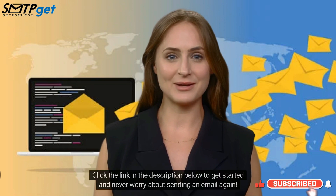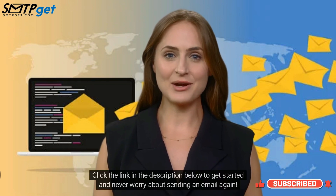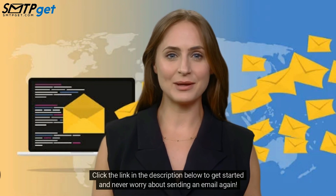If you are looking for a Linux SMTP server provider, click the link in the description below to get started and never worry about sending an email again.